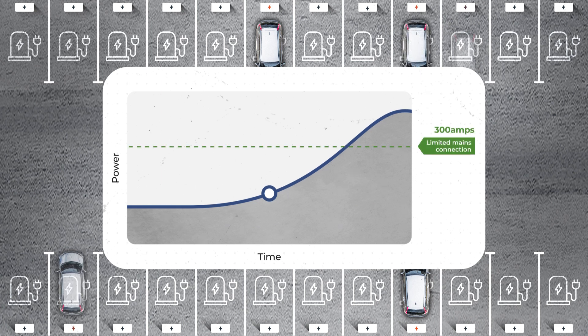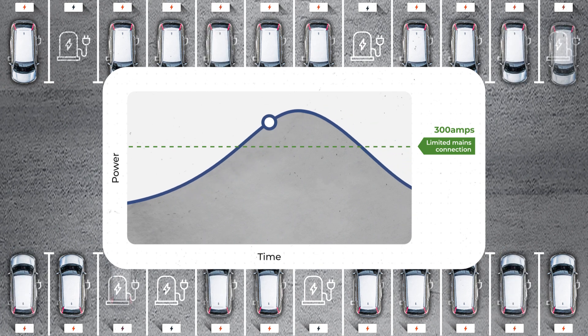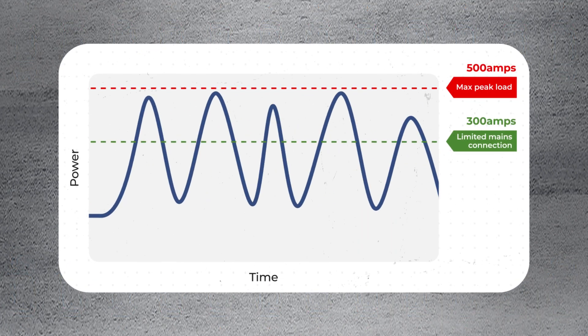As the car park fills up, the demand from using multiple EV chargers is greater than the supply available. Introducing a 300kVA battery helps overcome the limited grid supply, providing supplementary power when needed and recharging when demand is low.